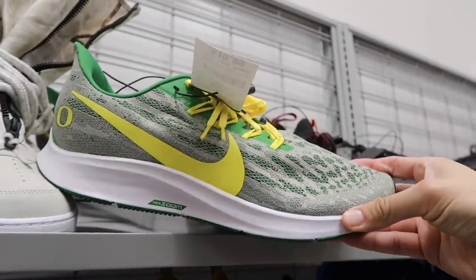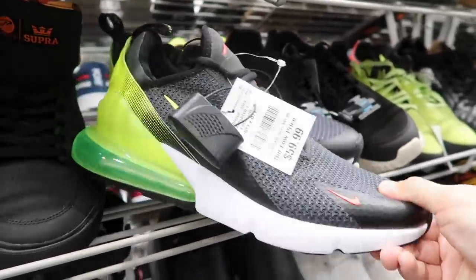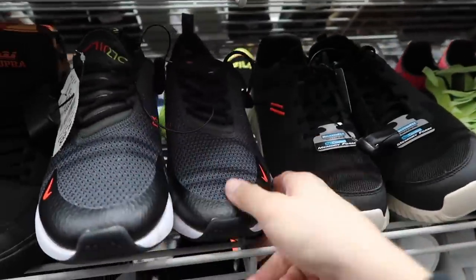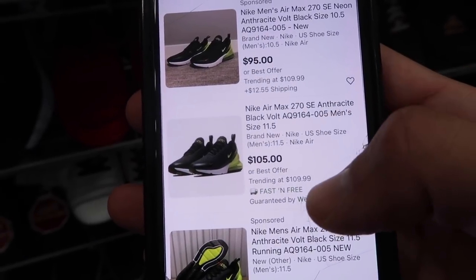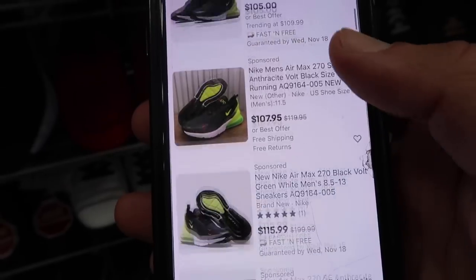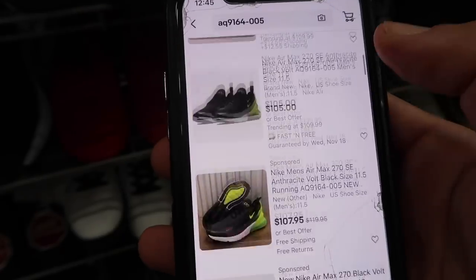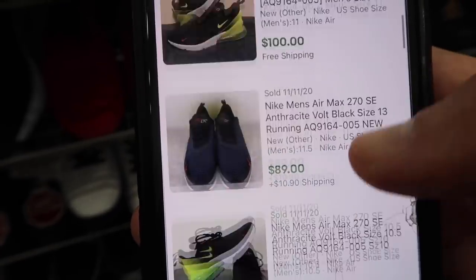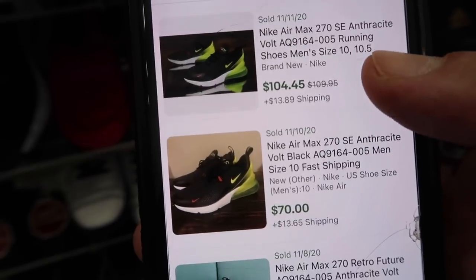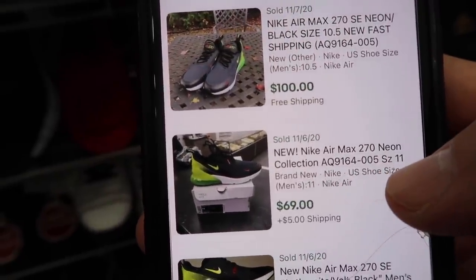Air Max 270, $60, black with volt green, size 12. A lot of people have been finding these — I don't think they're selling that great. Let's double check: 214 results, $95-$105, everybody's listing trying to get at least $100 after fees. Last one sold $101, $189, $83, $104, $70 with best offers, $90, $100 — $69 brand new with box.